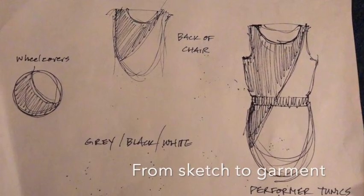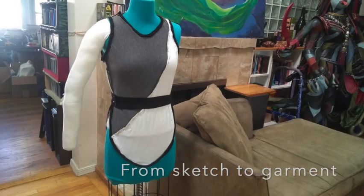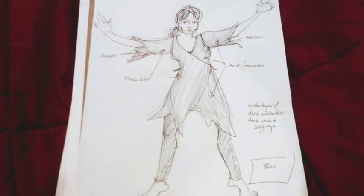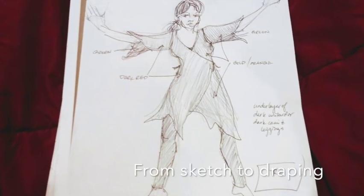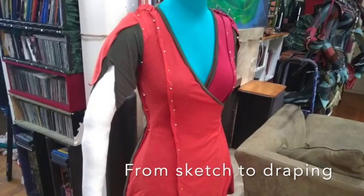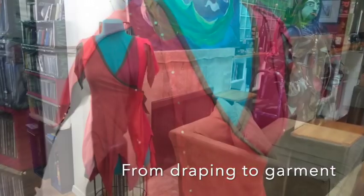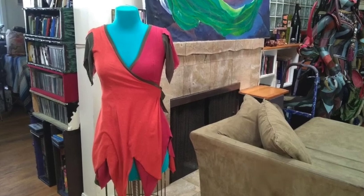Our next big project was a concert. In this section, I designed things that were about difficult relationships, and this one was about different ages of women, so the inspiration for that was a series of fall leaves, going from green into the reds and oranges of fall.